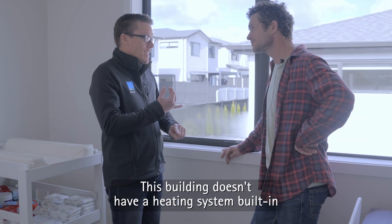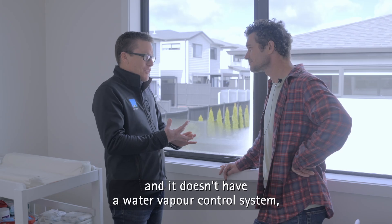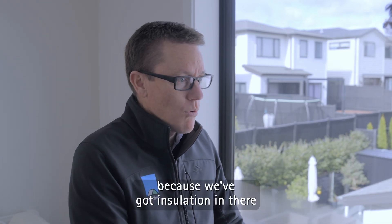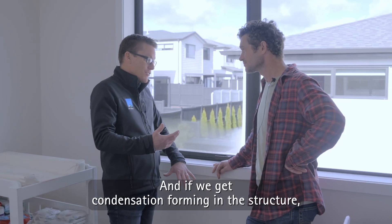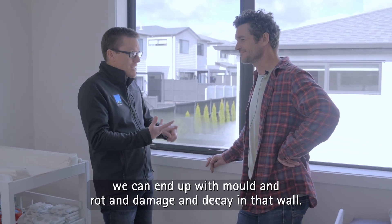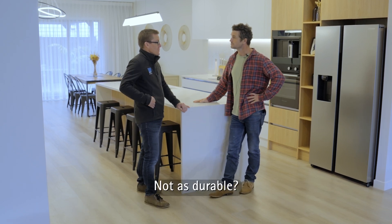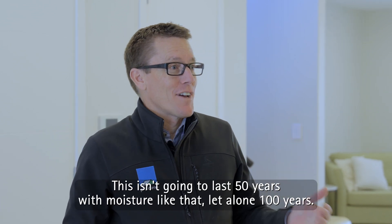Condensation. This building doesn't have a heating system built in, and it doesn't have a water vapour control system like a ventilation system built in, beyond being able to open the windows. So if that moisture is accumulating here, it's also possibly accumulating in the wall, because we've got insulation in there which has slowed down the drying process. And if we get condensation forming in the structure, we can end up with mould, and rot, and damage, and decay in that wall. So this house is more comfortable than the villa, but not as durable. This isn't going to last 50 years with moisture like that. Let alone 100 years.